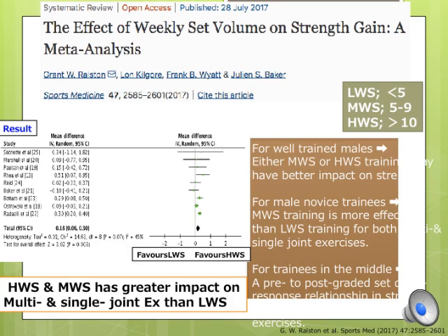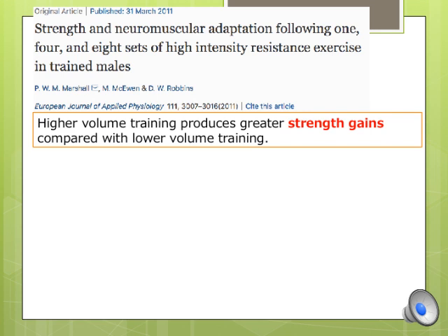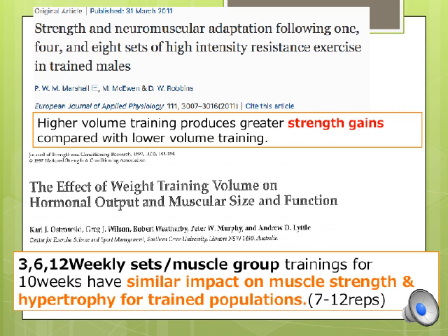Another meta-analysis determined the effects of training volume depending on training experience. For all experience levels, higher training volume has greater impacts on strength gains than lower training volume for both multi-joint and single-joint exercises. Overall, many studies have shown that high-volume training induces greater strength increases than low-volume training for both untrained and trained populations. However, one study showed that 10 weeks of 3 different training volumes had similar impacts on muscle strength and hypertrophy for trained populations, suggesting that the impact of training volume differs depending on training experience.